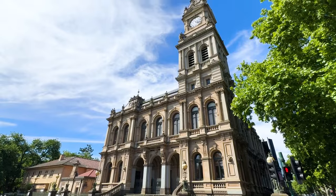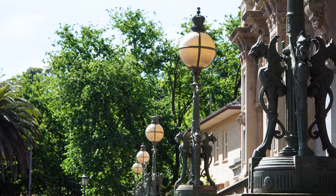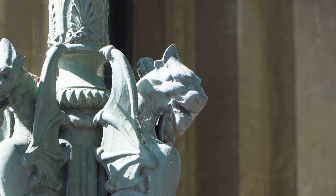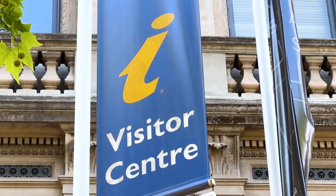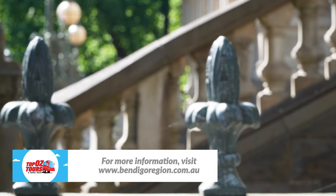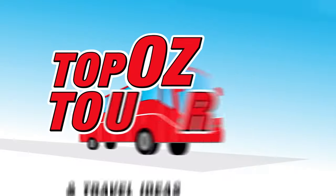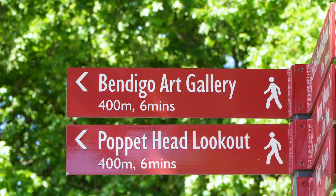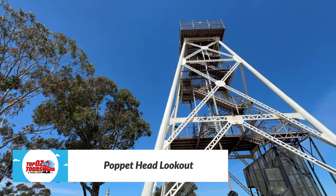One of the things you'll notice about Bendigo is its wealth of period architecture, including the old post office which was built during the gold rush of the mid-1800s. It now houses the visitor information center, so make this your first stop on arrival in town. From there, take a stroll through beautiful Roslyn Park up to the poppet head lookout on Camp Hill.